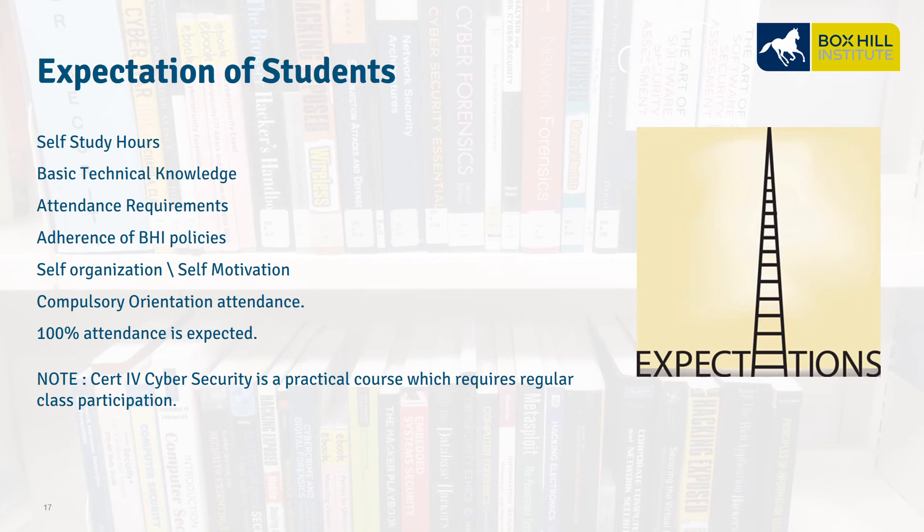It is expected that students enrolled in the Certificate IV in Cybersecurity program will undertake a degree of self-study to increase their learning capacity and ensure assignment timeframes are met. Before the course starts, students should hold some basic IT skills and have a genuine interest in the subject matter. Students should attend all timetabled classes and inform relevant personnel if they are unable to do so or if there is a change in personal circumstances. Students must adhere to Box Hill Institute policies, be prepared for all classes, and maintain motivation to complete their studies in the provided timeframe. The Certificate IV in Cybersecurity is a practically designed course that requires regular attendance and participation to complete.